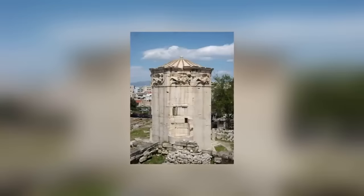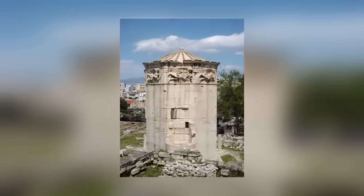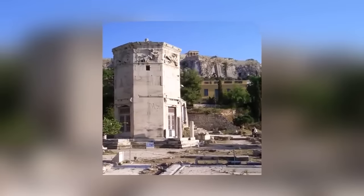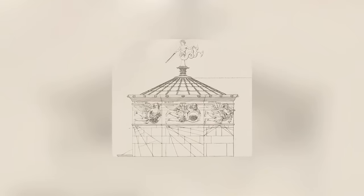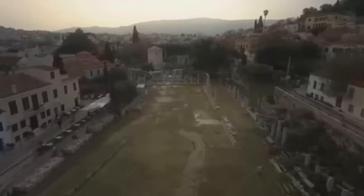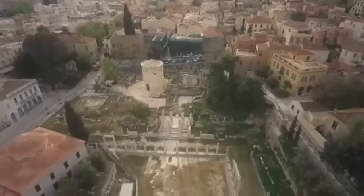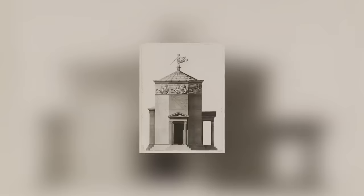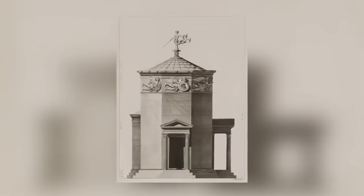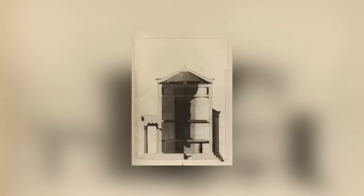There's no shortage of interesting ancient buildings in Athens, Greece, but precious few that served such a specific scientific purpose as the Tower of Winds. It would be fair to describe this octagonal building as the world's first weather station. When construction finished 2,200 years ago, it was equipped with multiple sundials, a weather vane, and a sort of water clock known as a klepsydra.